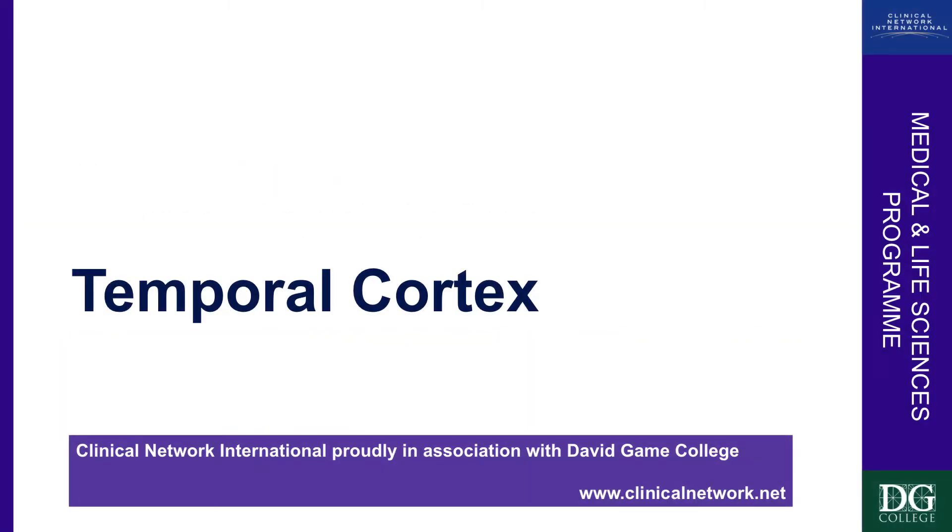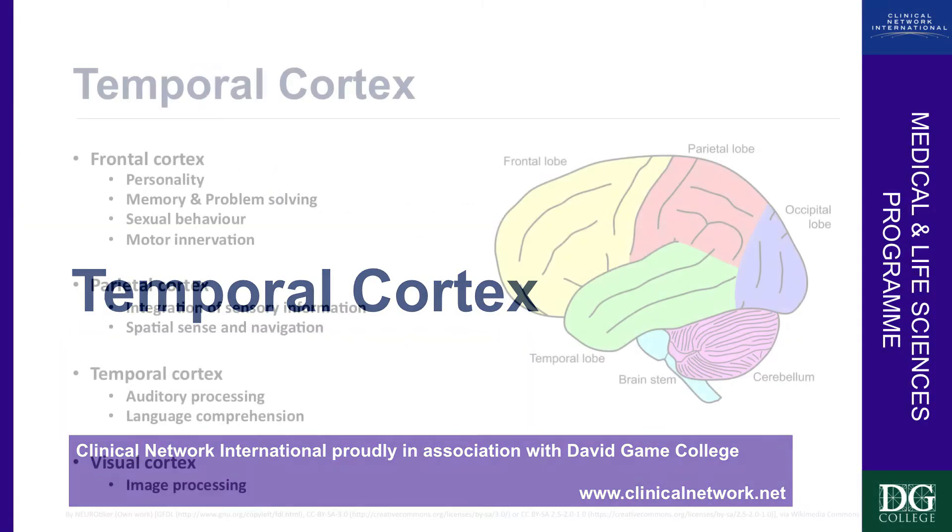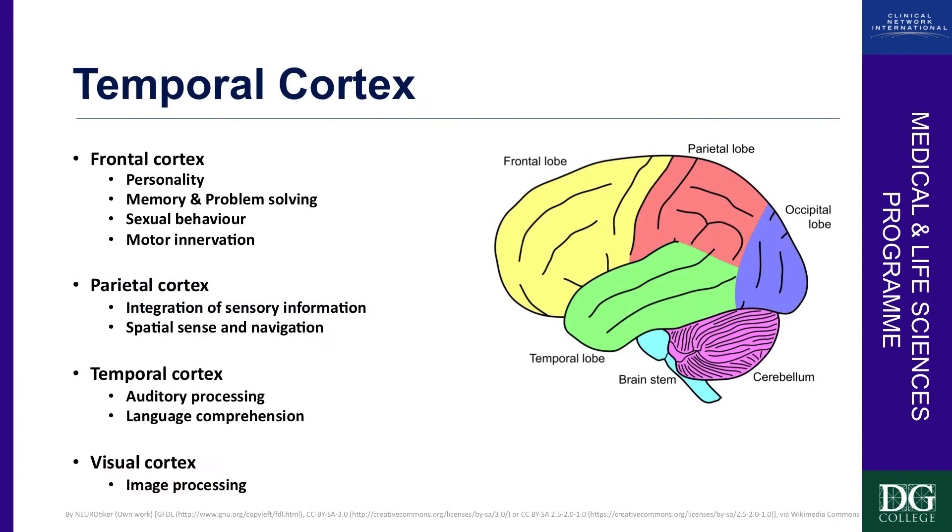The temporal cortex, which is a lateral structure, is involved in auditory processing and language comprehension. Hearing is processed in the temporal lobe.